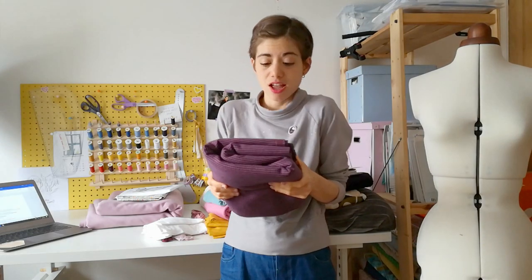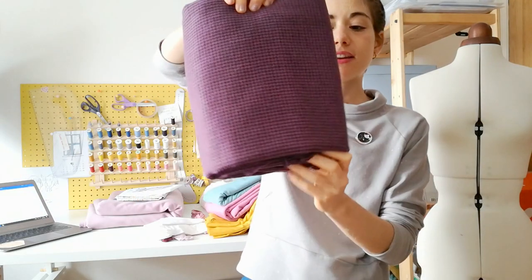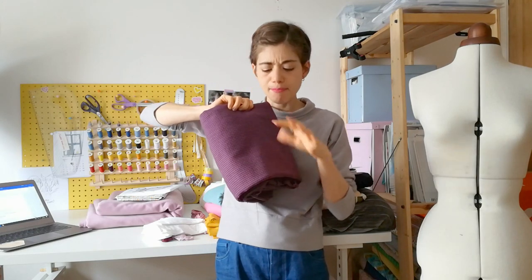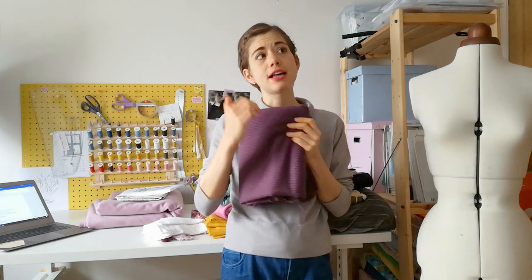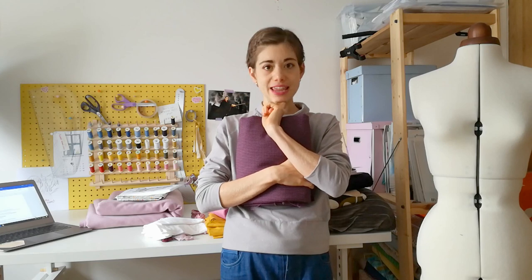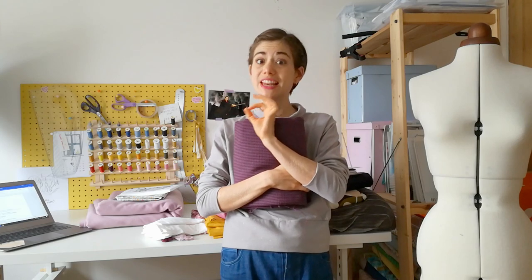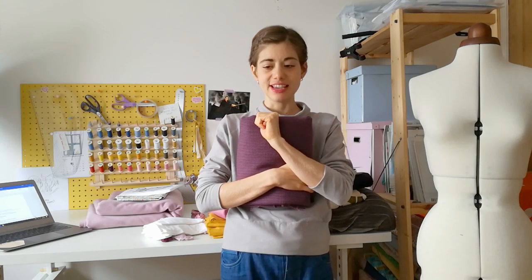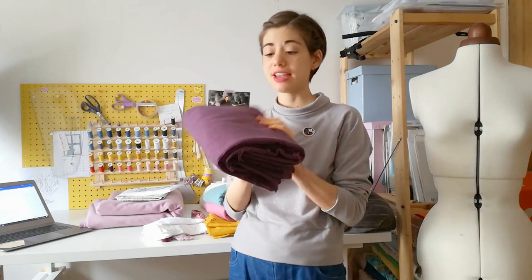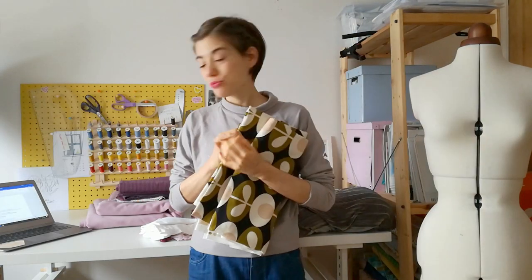So I'm making the trapeze dress from Merchant & Mills - if you've made it, let me know your experience! I'm going to make the sleeveless option because I want it to be more like a pinafore dress. I bought this lovely fabric - it's a georgette with lavender, blue, green, and black mixed shapes. I bought it at the Great British Sewing Bee Live Fair a couple of weeks ago. I'll leave all the links below because I don't remember the shop name right now, but they have loads of lovely fabrics at a really good price.